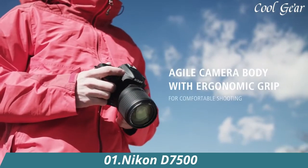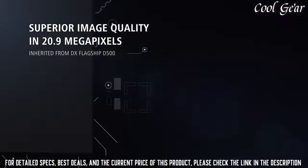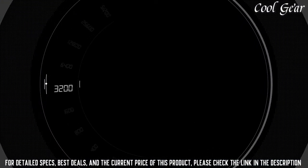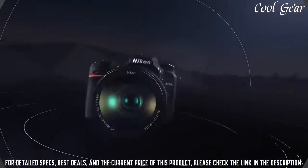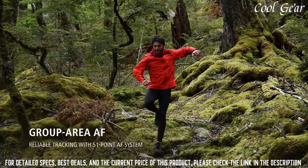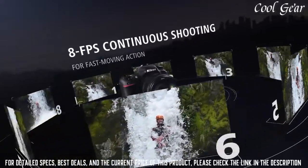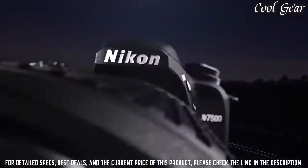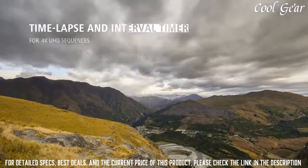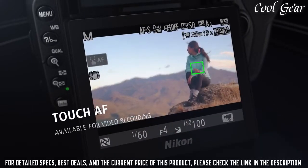Number 1: Nikon D7500. Large 3.2-inch 922,000-dot tilting LCD screen with touch functionality. Operating temperature 0–40°C (32–104°F). Humidity 85% or less, no condensation. 51-point AF system with 15 cross-type sensors and group area AF paired with up to 8fps continuous shooting capability. 4K Ultra HD and 1080p Full HD video with stereo sound. Power aperture control, auto ISO, 4K UHD time-lapse, and more.